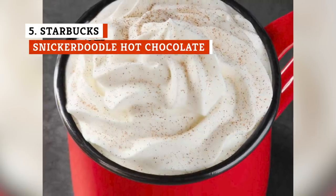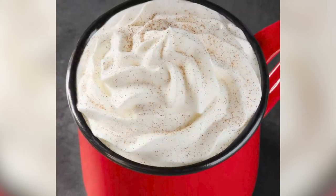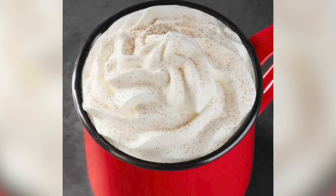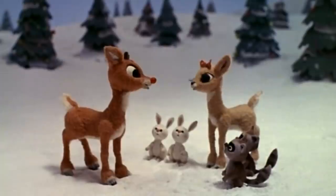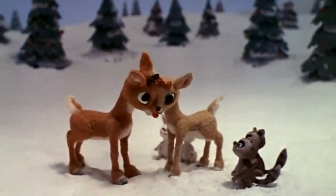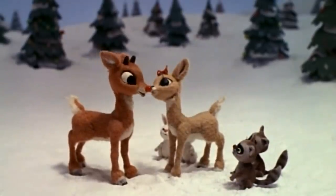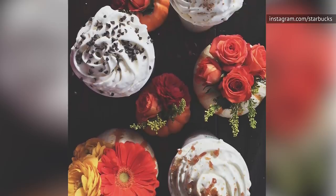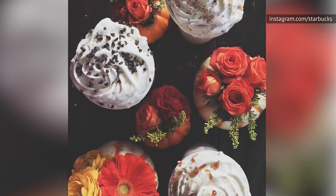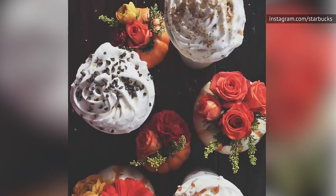Not all hot chocolates are created equal. The Peppermint Hot Chocolate is great and the Toffee Almond Milk Hot Chocolate is super tasty as well, but the Snickerdoodle Hot Chocolate is just perfection. It's the Rudolph of Starbucks' hot chocolates. In addition to the already rich hot chocolate base, there's white chocolate sauce and cinnamon dolce syrup, and the whole thing is topped with whipped cream and cinnamon sugar. It's seriously like drinking a cookie, and we can only hope it returns to the holiday menu sometime in the future.